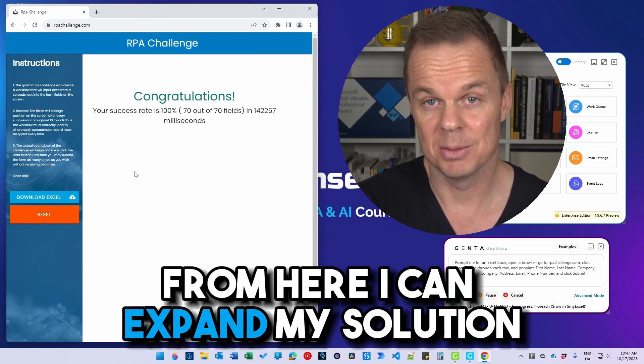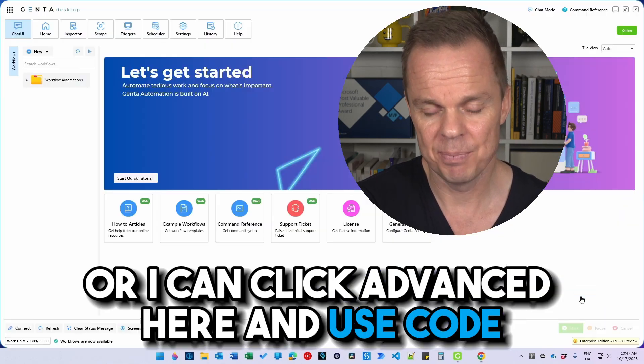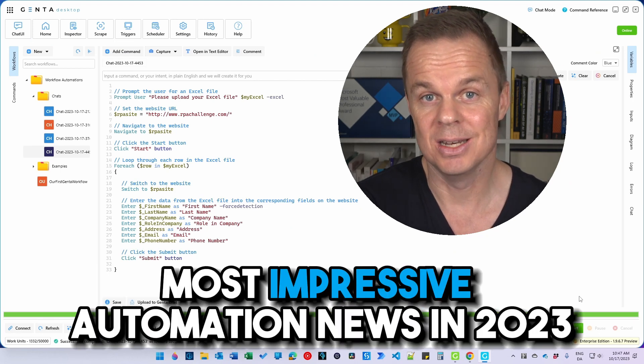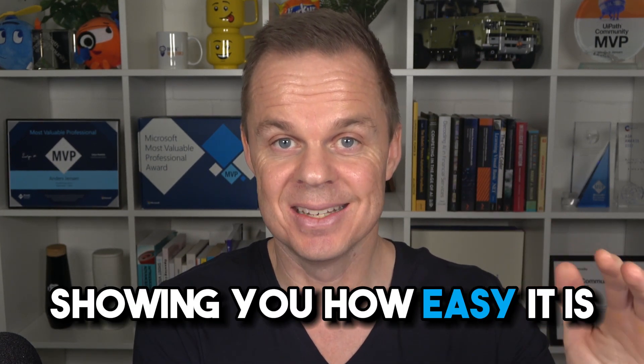From here I can expand my solution — either again by my own words, or I can click advanced and use code. Most impressive automation news in 2023. I've created a step-by-step tutorial showing you how easy it is.